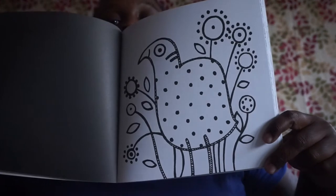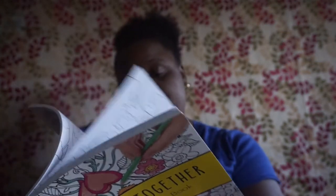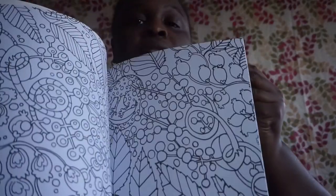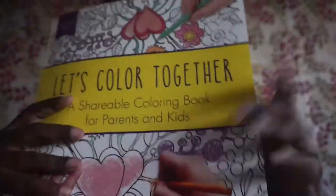The next coloring book is 'Nature Patterns Calming Color,' also $9.95. Then another 'Let's Color Together' shareable coloring book for parents and kids by Margaret Poet — regularly $14.99. I showed some of the patterns inside each of these.